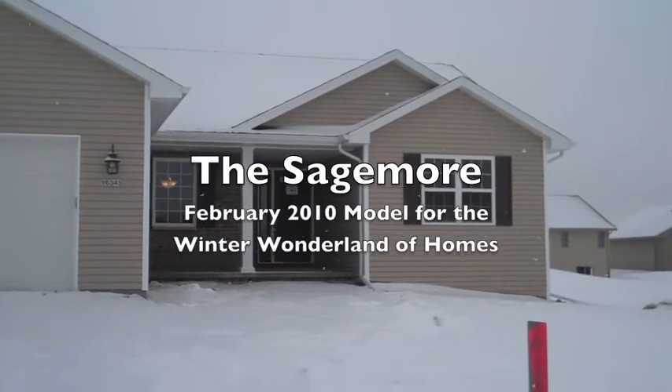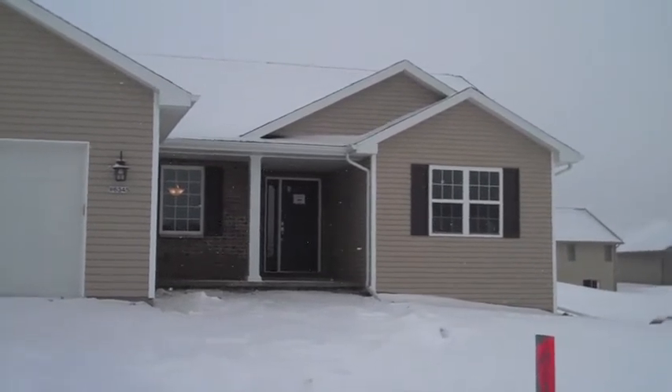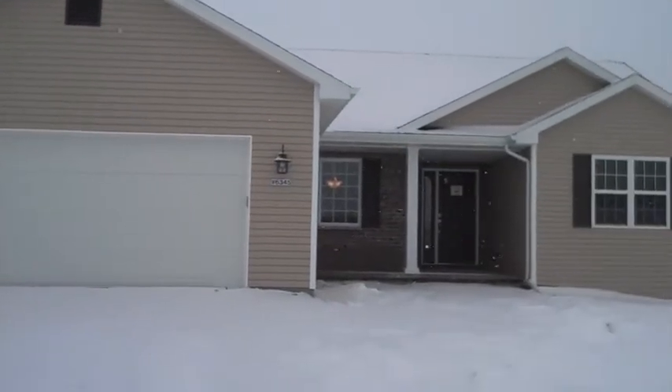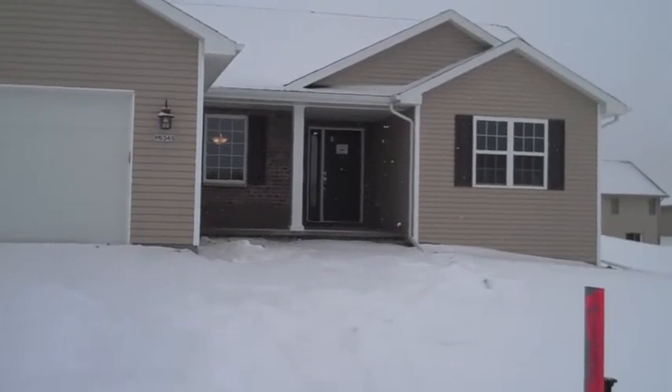Welcome to our Parade House. This is our Winter Wonderland Parade. It is a Sagemoor with pantry, so it's our larger version. It's 1,663 square feet. Let's go inside and check it out.